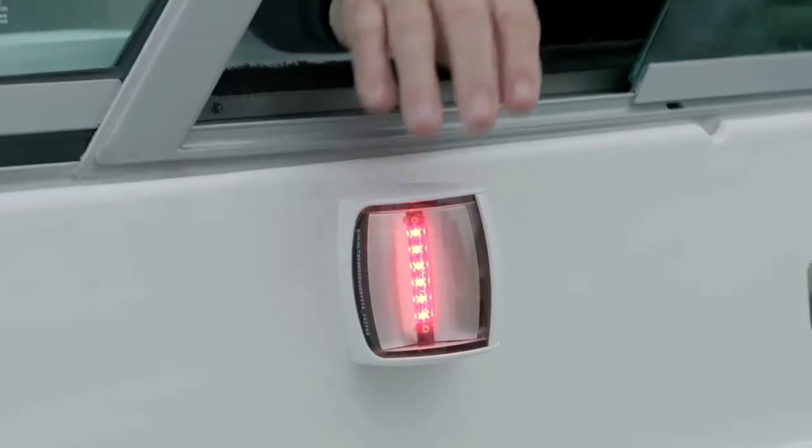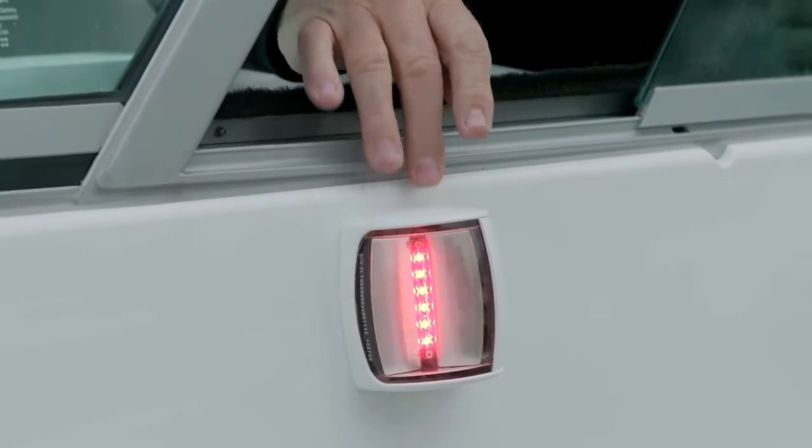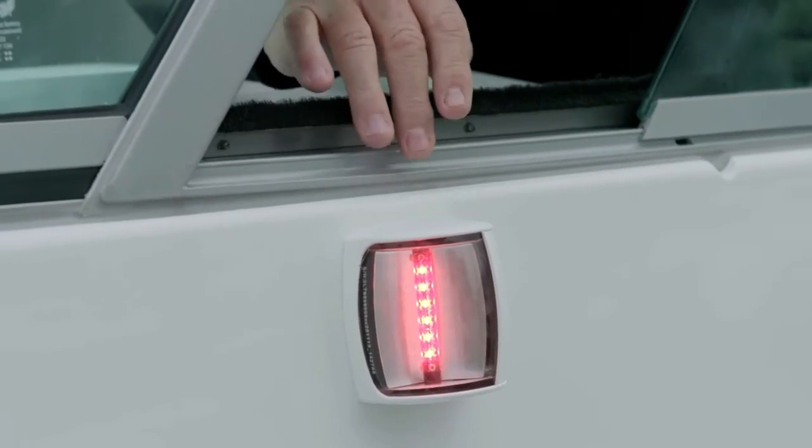What we're looking at here is the NaviLED Pro. The navigation lights from Hella come in two sizes — a smaller standard size, and this is the larger of the two. The big thing about these is they're fully sealed, constructed of the best quality materials. They will not leak; they'll last you forever. And that's what you want when you're talking about safety.